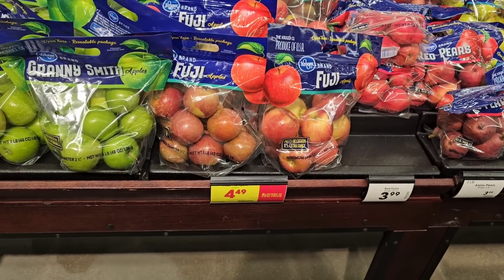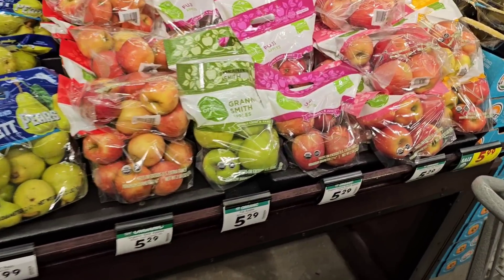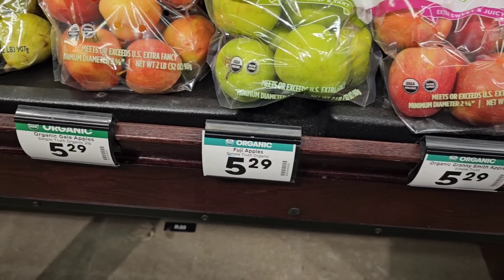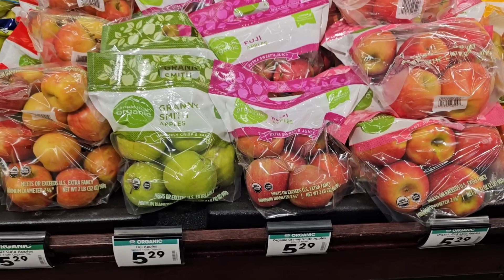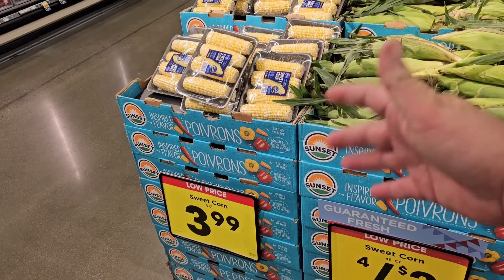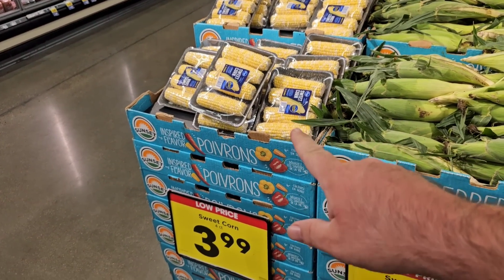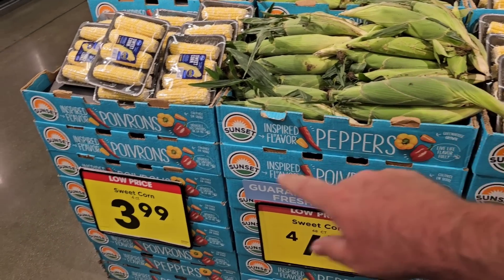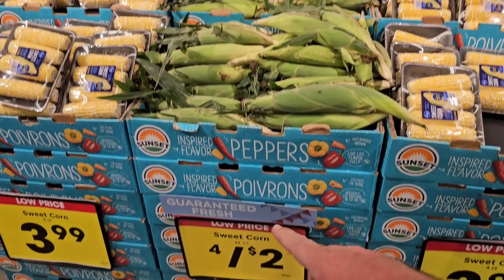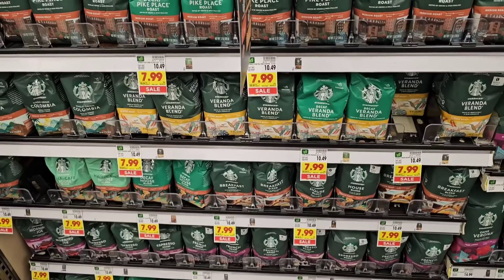The organic bagged apples did go up — somebody was asking about this. These are two-pound bags and they've all gone from $4.99 to $5.29. They do have trays of corn here for $3.99, which is a dollar an ear — and these are usually $4.49. But because they also have corn on the cob, that's why they're selling it at this lower price. You can get individual ears for $0.50 a piece and just tear the husk off yourself — paying half the price.